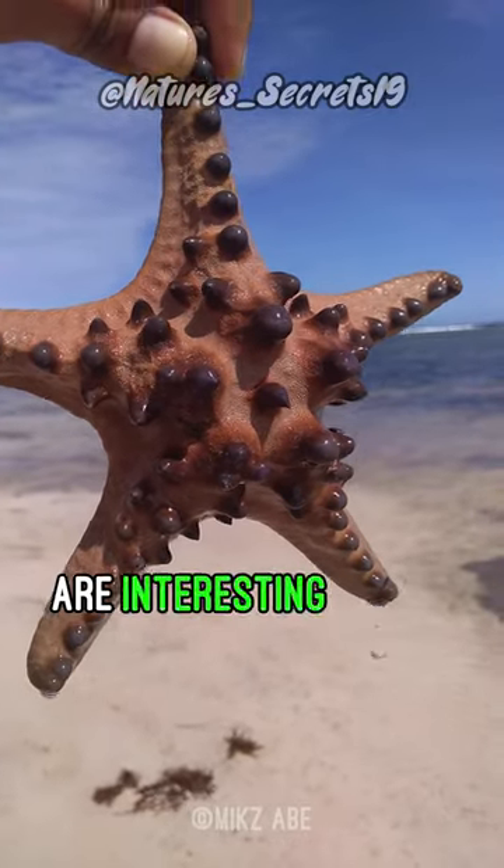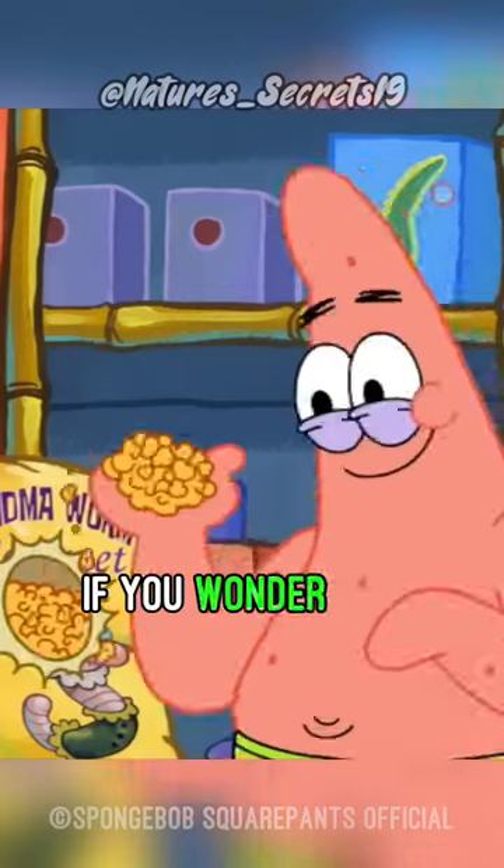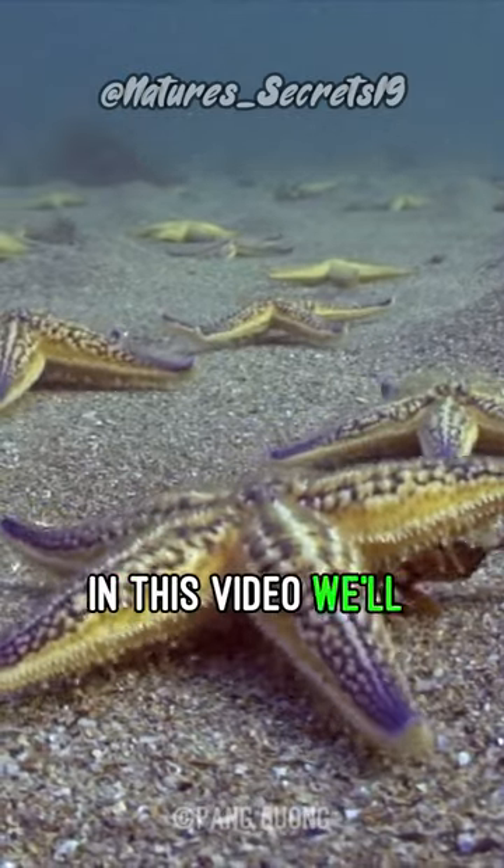Starfish, or sea stars, are interesting marine animals with a very unusual way of eating. If you wonder how they eat, in this video we'll talk all about that.